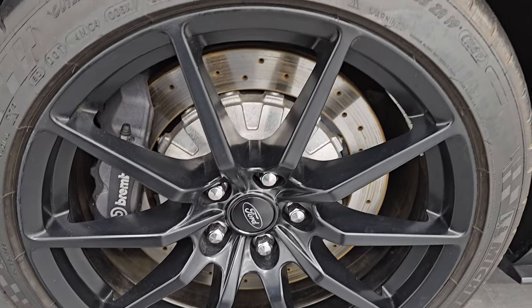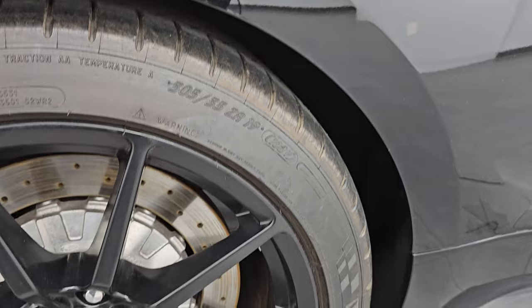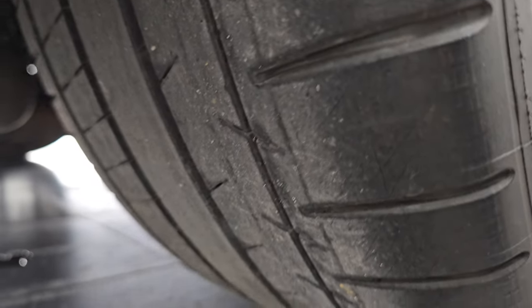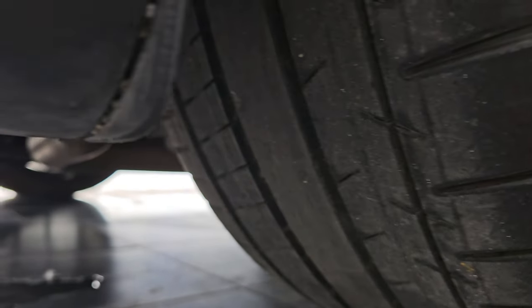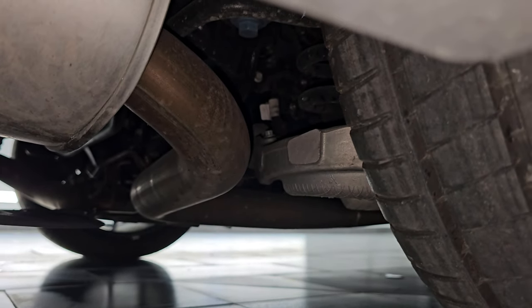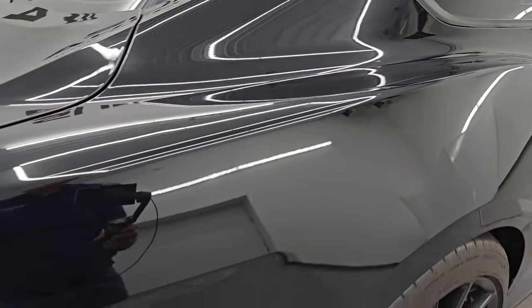The back wheel is in pretty nice shape as well. In the back we have 305/35 ZR19 Michelin Pilot Super Sport tires, and the back tires have just as much tread as the front. It's kind of hard to see underneath but very nice and clean. This is a clean title history, clean Carfax out of Nevada — I believe it was a two-owner.